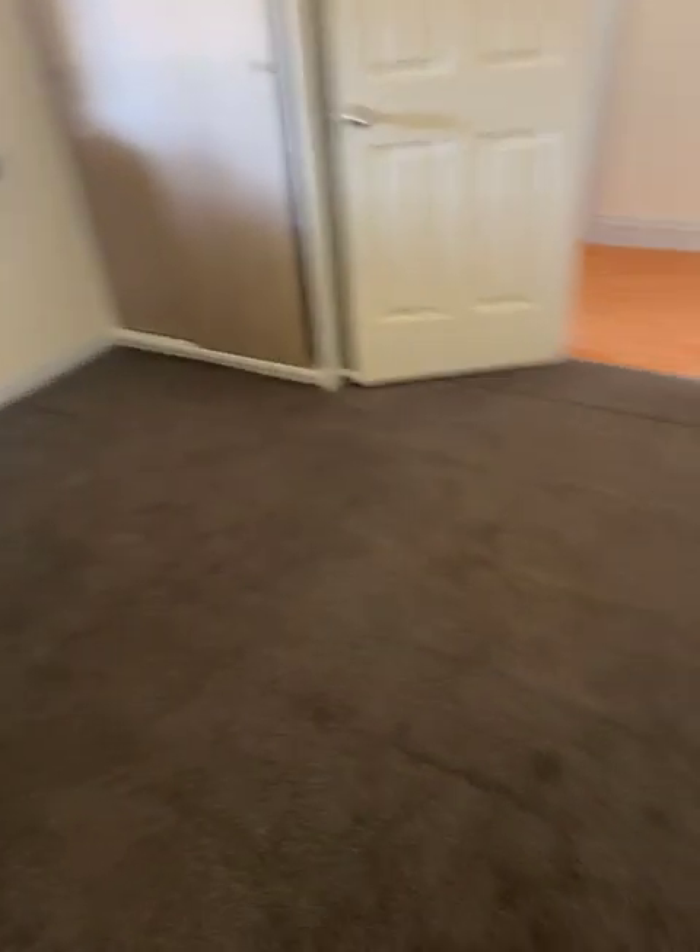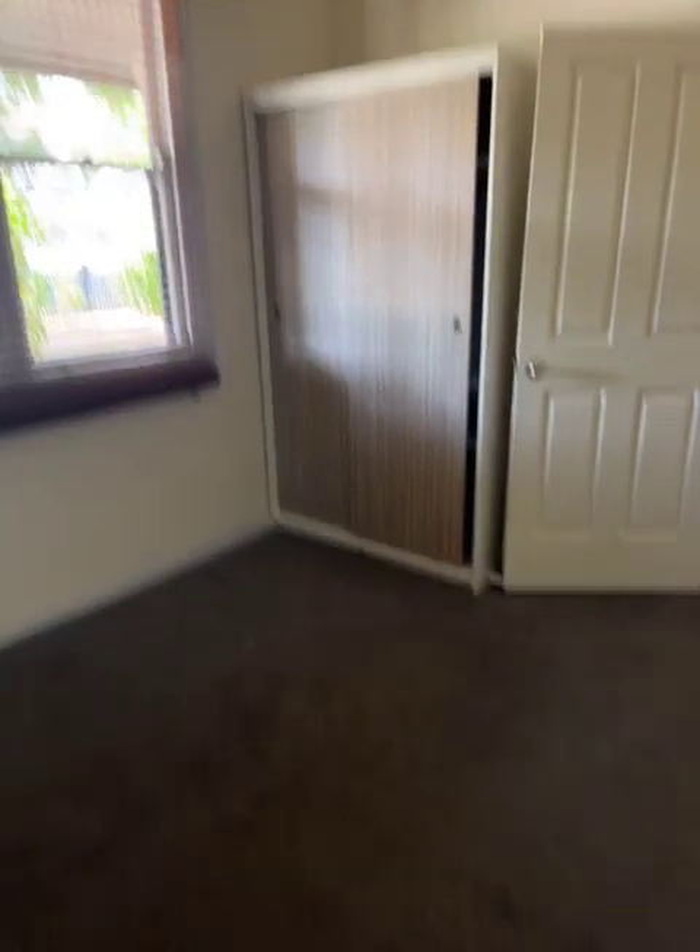Straight across the passage we've got bedroom two — ceiling fan, and once again new carpet in here and a robe.